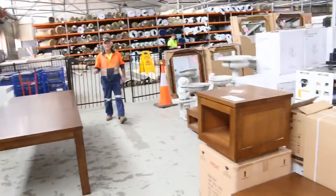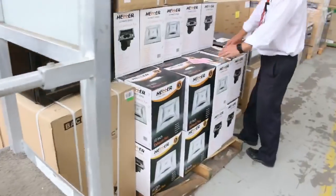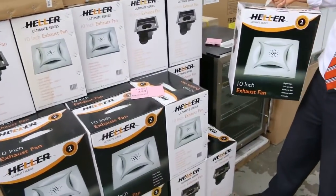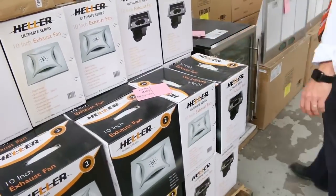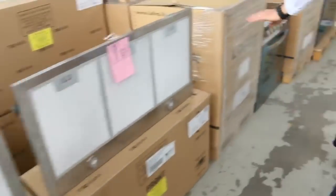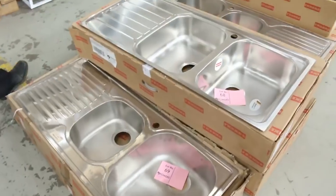What else have we got down through here? Lots of exhaust fans — these have been popular, the 10-inch exhaust fans. Another big delivery today; I reckon about that $25 mark on those. Lots of glass front fridges, mountains of glass front fridges, plenty of range hoods, sinks, a heap of Frankie sinks.